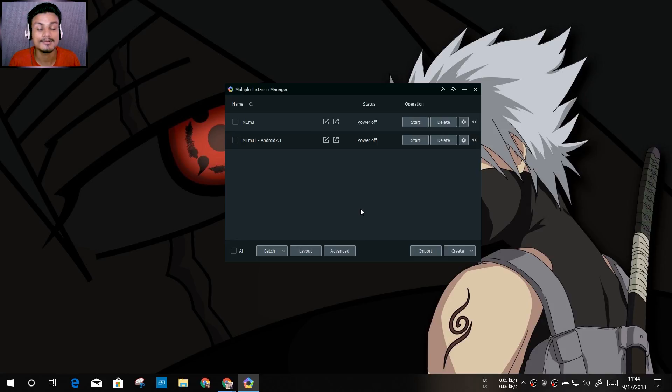Once you open Multi-MEmu after downloading MEmu, you'll see a 'Create' option. First there's Android 5.1 as the default installed emulator, then Android KitKat 4.4, and then Android 7.1 — which is the latest. The Android 7.1 feature is already added and anyone can create it, but it's still in beta so there are some bugs. That's why BlueStacks remains the most stable Android 7 emulator.